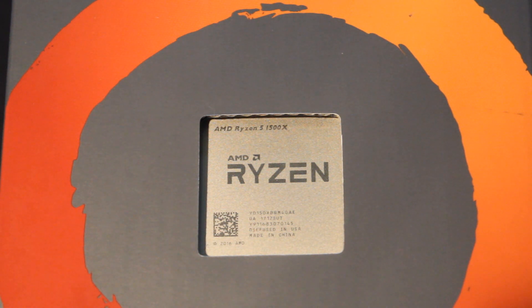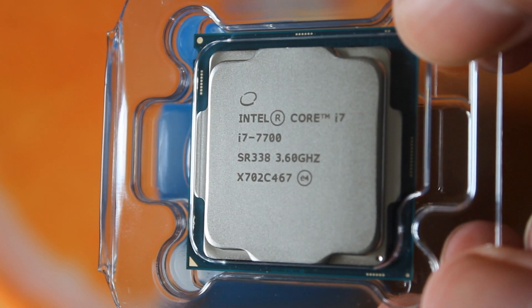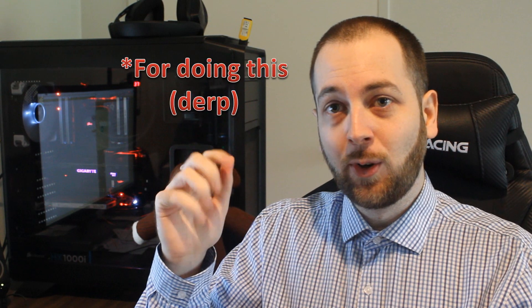Hello ladies and gentlemen and welcome back to Tech Showdown. My name is Kevin, this is my co-host Teddy, and today we're doing our second Ryzen Showdown featuring the Ryzen 5 1500X, putting it up against the Intel i7 7700. This is going to be a core-to-core comparison. Before you guys freak out and call me an Intel shill, I'll let you know my reasoning for doing this — it's very logical.